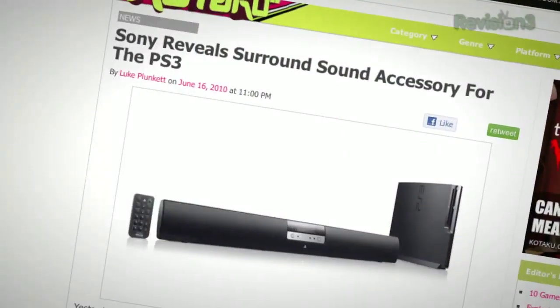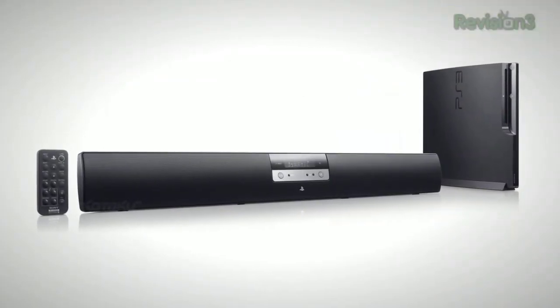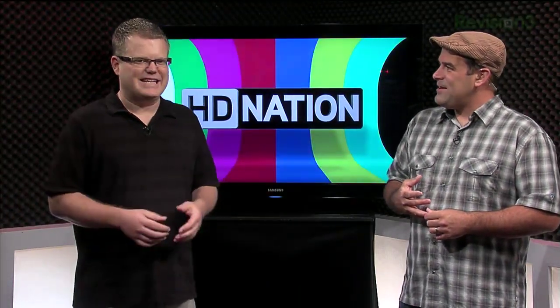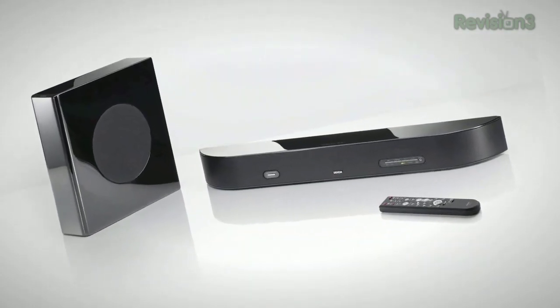Soundbars sit below your HDTV and give you surround sound without rear channels. They're usually pretty cheap — Sony, Vizio, lots of others. Yamaha had one of the more interesting ones with literally dozens of drivers to move sound around the room. They all should sound better than built-in TV speakers. Don't expect — especially from the less expensive ones — the rear channels to sound like they're behind you. There may be an expanded sound stage, wider and bigger than TV speakers, but it's not going to sound like real surround sound with channels behind you.